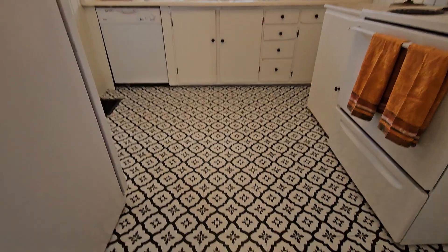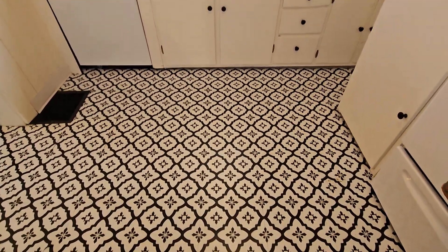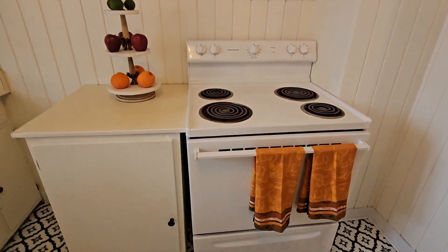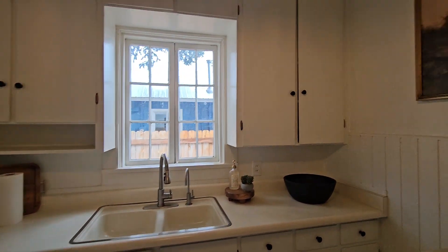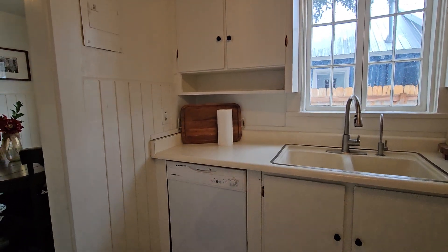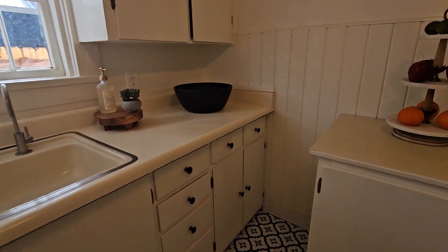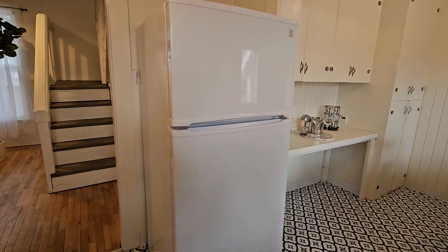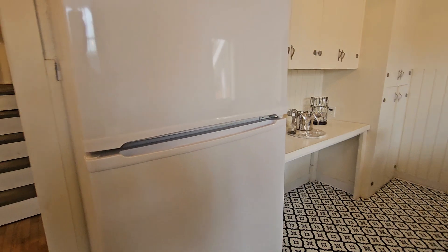In the kitchen they've got vinyl 12-by-12 tiles on the floor, an electric coil range, a sink with a nice size window, and nice size upper cabinets — these are original. There's an older Kenmore dishwasher to the left of the sink.